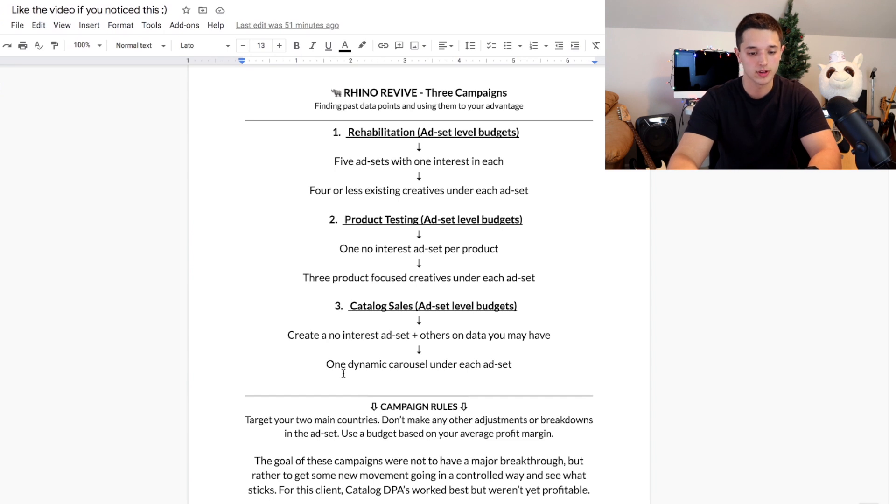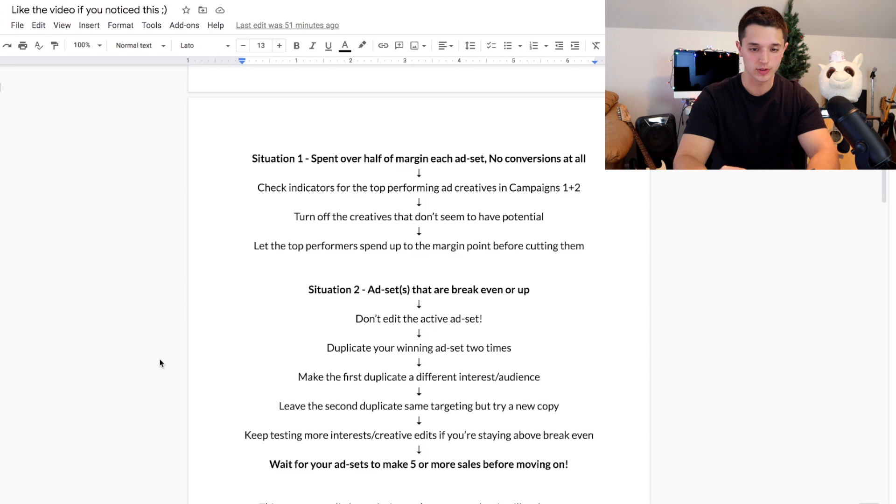For this client, the catalog dynamic product ad worked the best, but they weren't yet profitable. So I knew there was still a lot of work to get done.